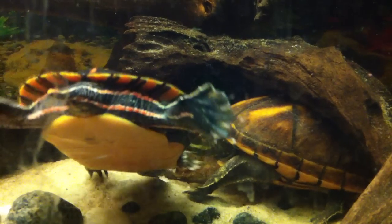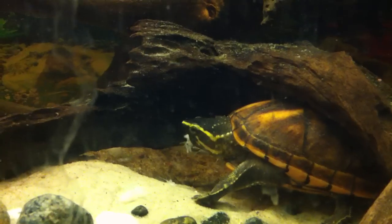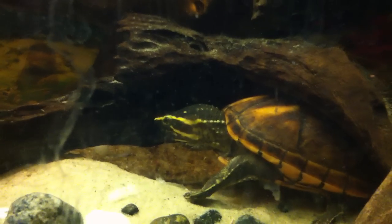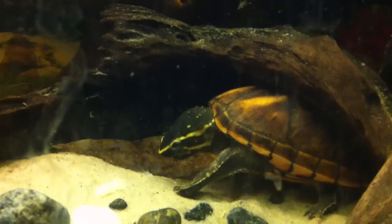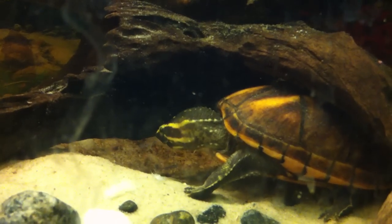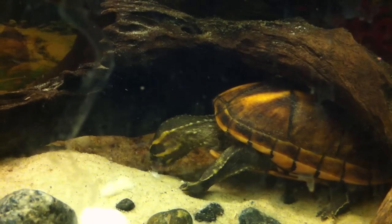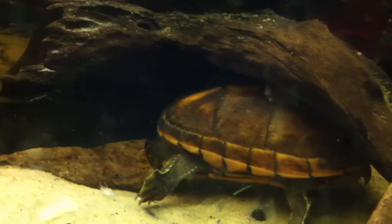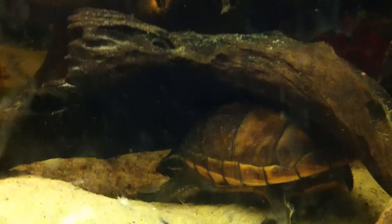My turtles have lived with cichlids for the last year to year and a half, depending on which one you're talking about. This is Alfred — Alfred's a girl. She's been living with cichlids for quite a while, never an incident. She usually prefers to kill and eat snails, or she eats cichlid pellets, but never the actual cichlid.